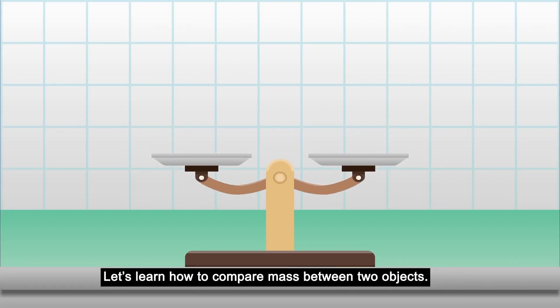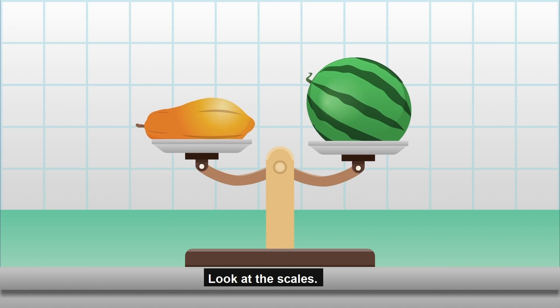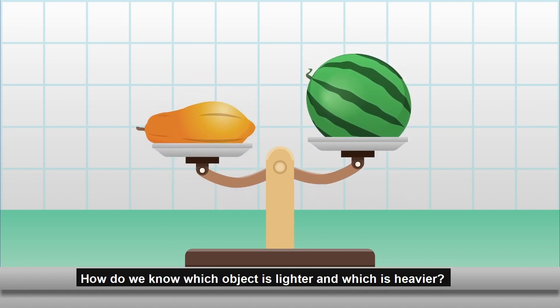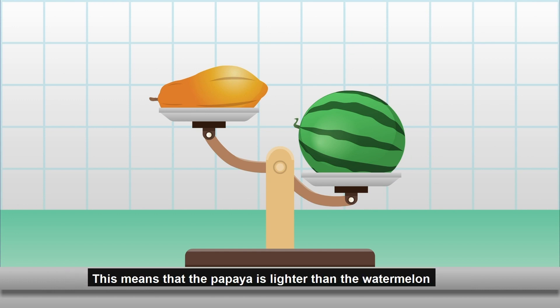Let's learn how to compare mass between two objects. Look at the scales. How do we know which object is lighter and which is heavier? The lighter object will be higher, while the heavier object will be lower. This means that the papaya is lighter than the watermelon, or the watermelon is heavier than the papaya.